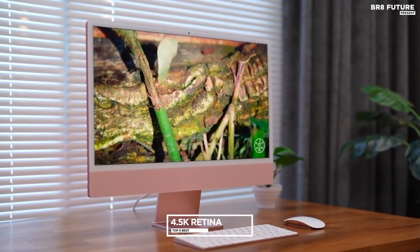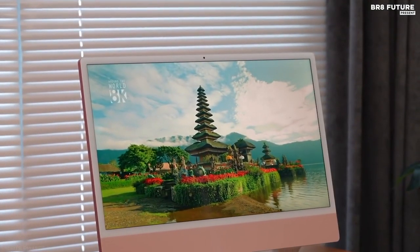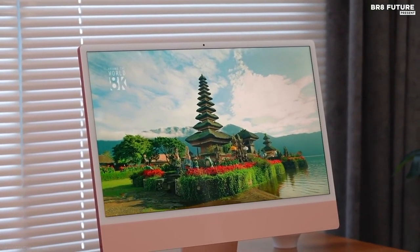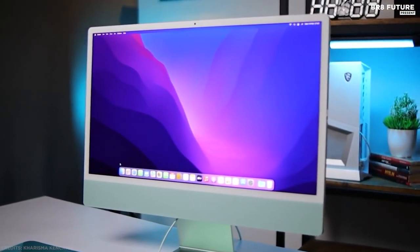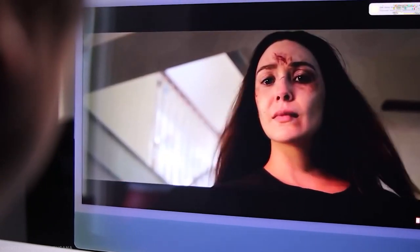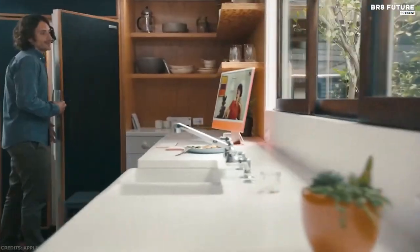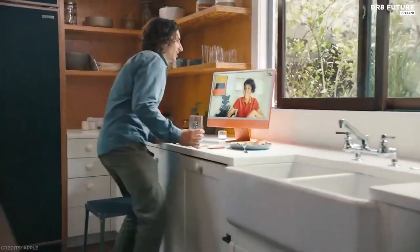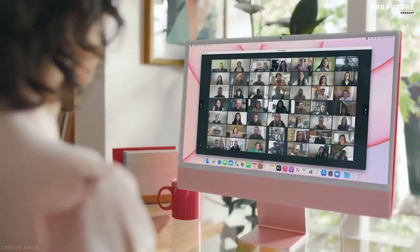It has a 4.5K Retina display that shows the best graphics. The P3 wide color gamut brings what you're watching to life in over a billion colors, and images shine with a brilliant 500 nits of brightness. It also features a six-speaker sound system that includes two sets of force-canceling woofers. To record high-quality video, you can take advantage of the iMac's 1080p webcam, and three studio-quality microphones reduce background noise for clear conversations.